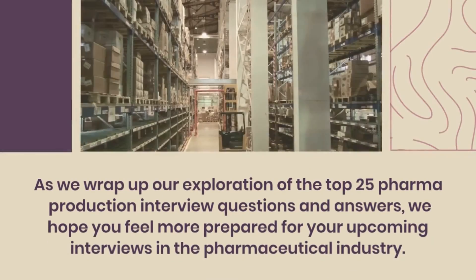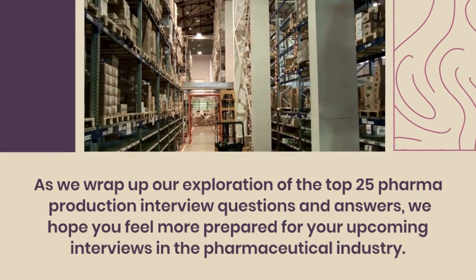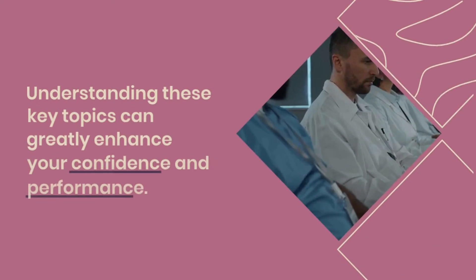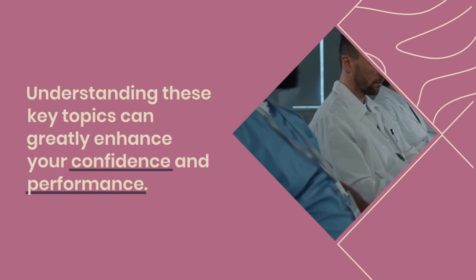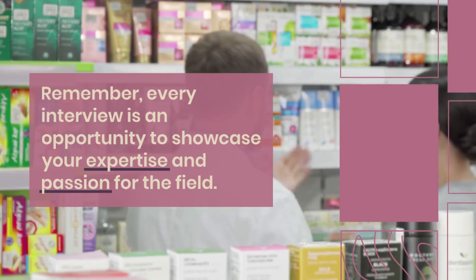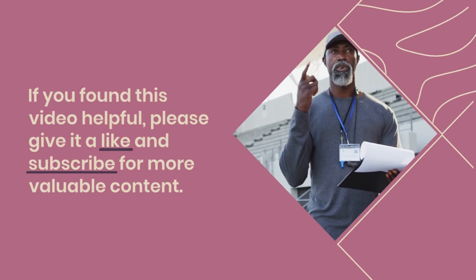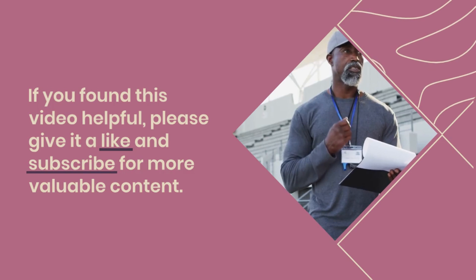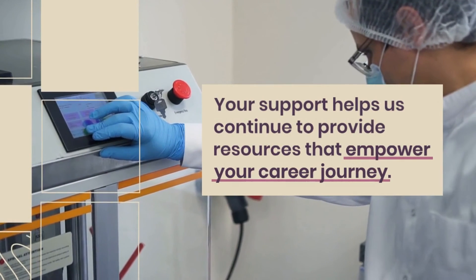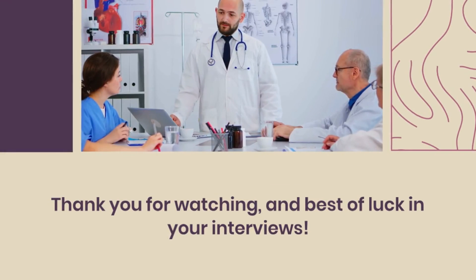As we wrap up our exploration of the top 25 pharma production interview questions and answers, we hope you feel more prepared for your upcoming interviews in the pharmaceutical industry. Understanding these key topics can greatly enhance your confidence and performance. Remember, every interview is an opportunity to showcase your expertise and passion for the field. If you found this video helpful, please give it a like and subscribe for more valuable content. Your support helps us continue to provide resources that empower your career journey. Thank you for watching and best of luck in your interviews.